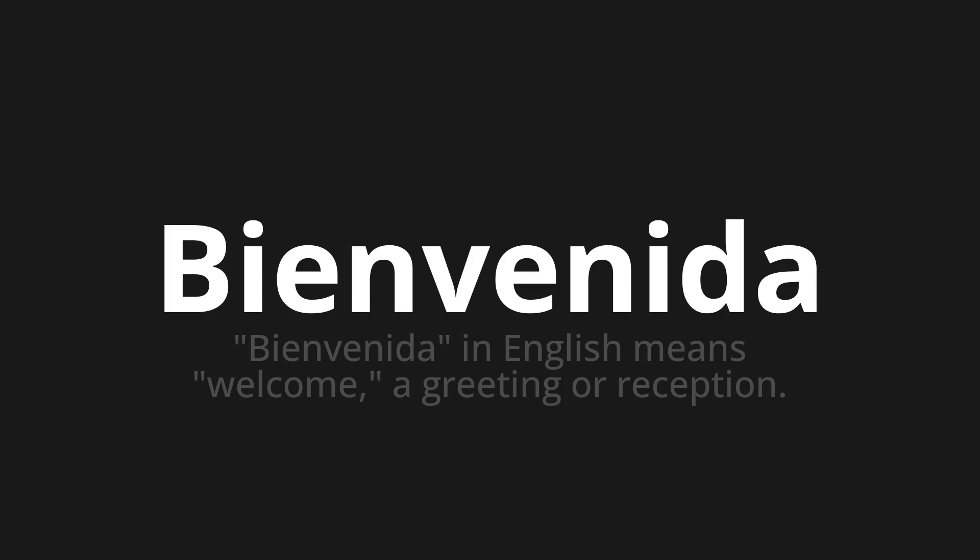One more time. Bienvenida. Bienvenida. Bienvenida.